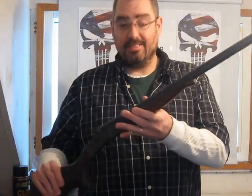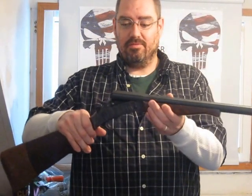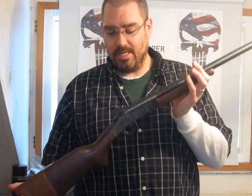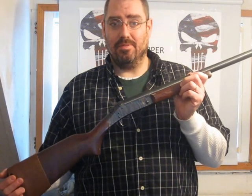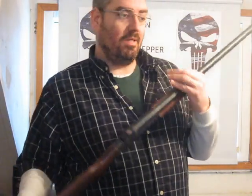This shotgun is a single-shot breech-action — it's also a New England Firearms. Ideally you don't want to have a single-shot shotgun, but if this is all you can afford, you can get these used. I've seen them for $80 or so at my local gun shop — you can pick these up really cheap.